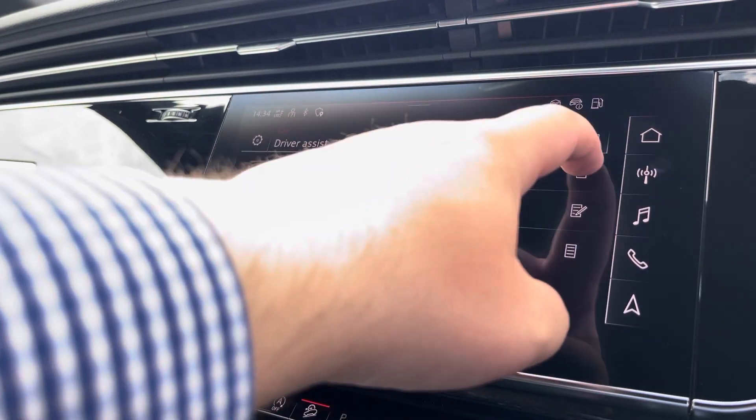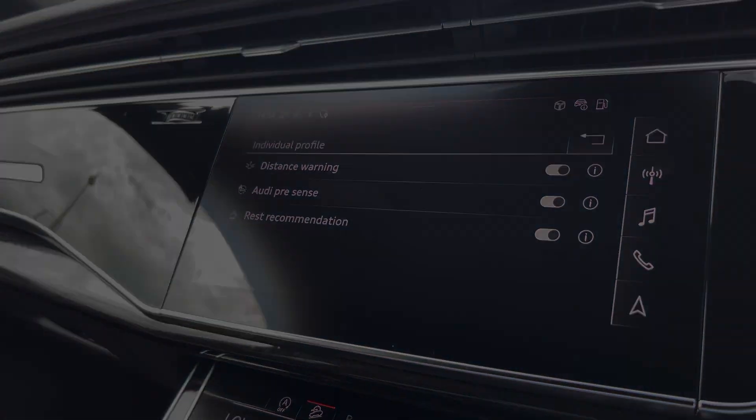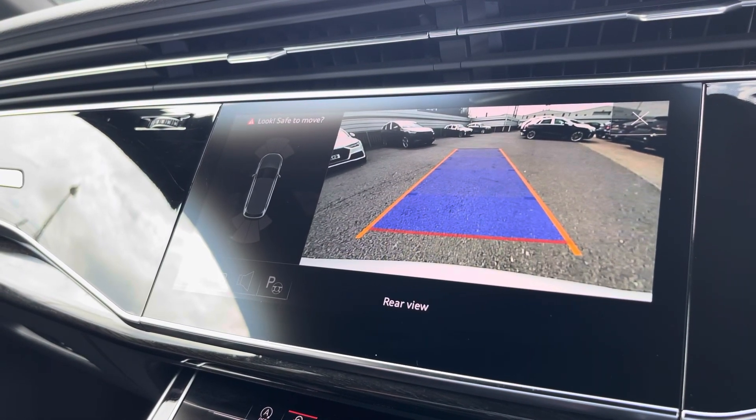Here we also have the driver assist, which can be changed to your driving preference for any journey. The rear view camera and front and rear parking sensors really do allow for all types of manoeuvring situations.